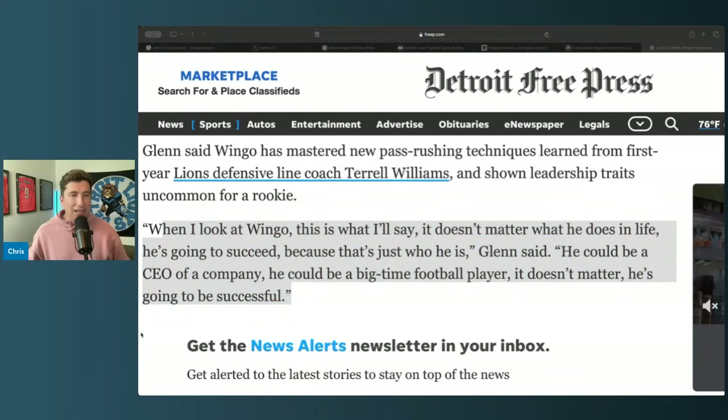Every franchise is looking for this, but the Lions have a knack for finding talented guys who are also good people — whether it's Derrick Barnes, Alex Anzalone, Jack Campbell. They work hard and they're good players too. Every team wants those guys, but it's really hard to find them. Wingo is no different — a guy who just loves football, wants to be the best he can be, and would be successful at anything he put his mind to.